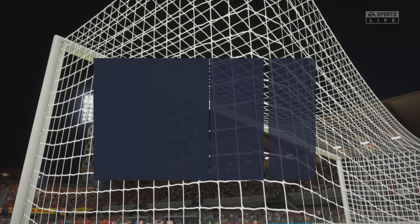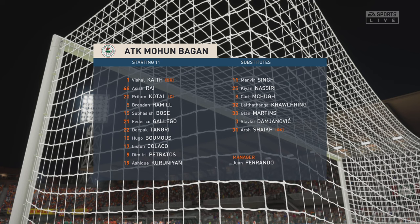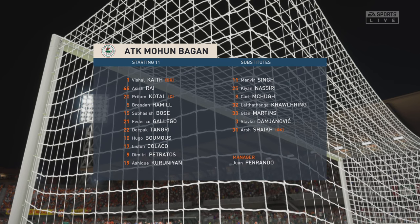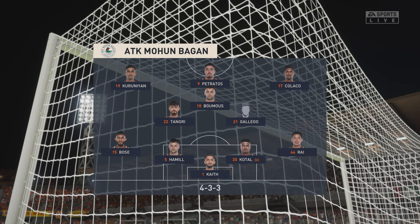This is what they'll be facing today. It's a 4-3-3 with two out-and-out wingers, but they do vary their movement — they give width but also make diagonal runs infield when the ball is on the opposite flank. Their performances will be key today.